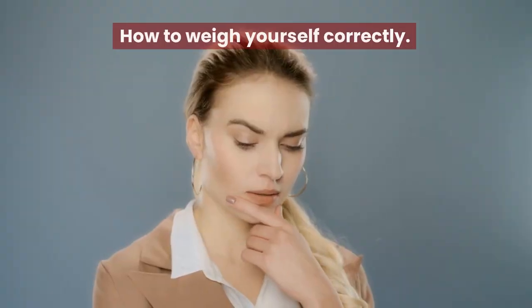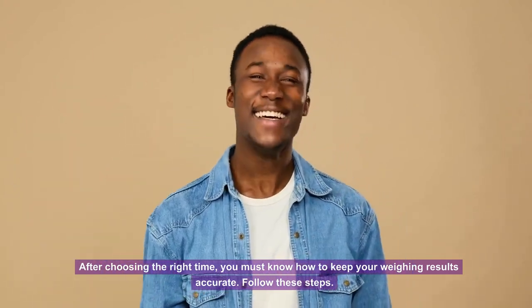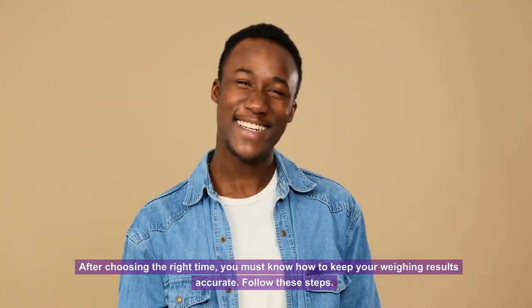How to weigh yourself correctly? After choosing the right time, you must know how to keep your weighing results accurate. Follow these steps.